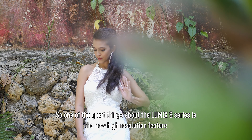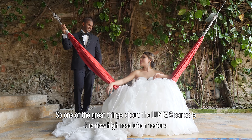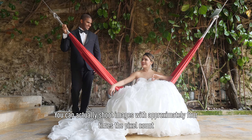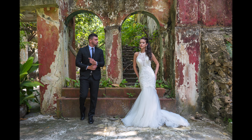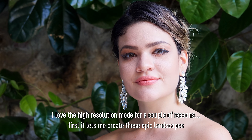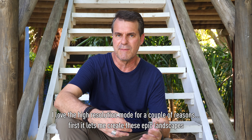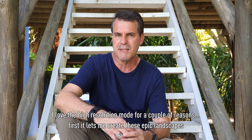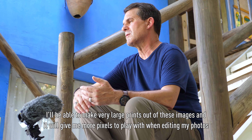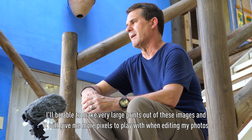One of the great things about the LUMIX S-Series is the new high-resolution feature. You can actually shoot images with approximately four times the pixel count. I love the high-resolution mode because it lets me create these epic landscapes, make very large prints out of these images, and it will also give me more pixels to play with when editing my photos.